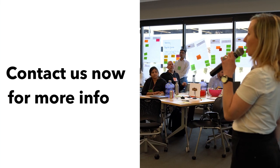Get ready to learn how continuous exploration fuels innovation so you can satisfy existing customers and attract new ones. Register for a class today!